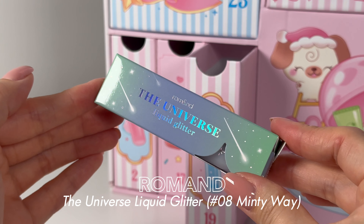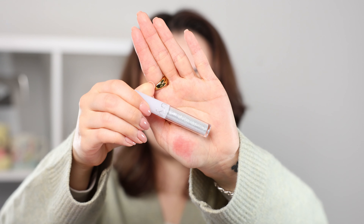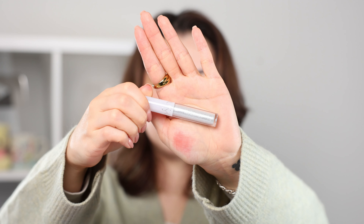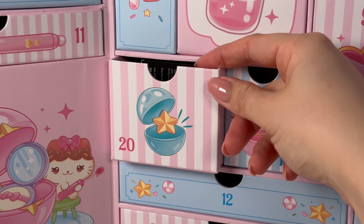Number nineteen — a Romand product! The Universe Liquid Glitter eyeliner. I always love a glitter eyeliner and I freaking love Romand. Oh my gosh, this is like crazy glittery. The reflectiveness — goodness gracious — this is intense. It's blue and green and purple speckles. I love it! I don't think I've actually tried any Romand eye products other than their eyeshadows — this looks insane.